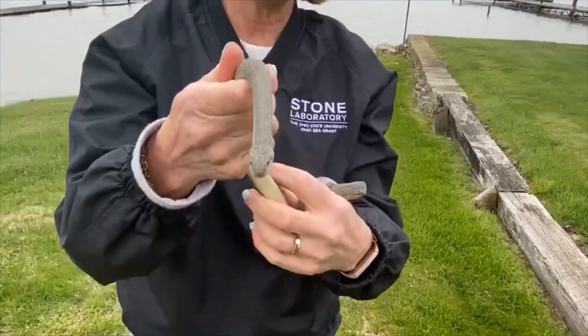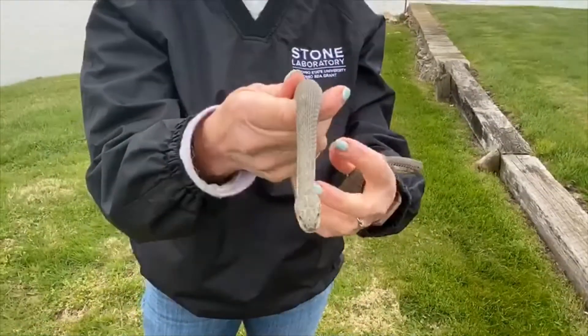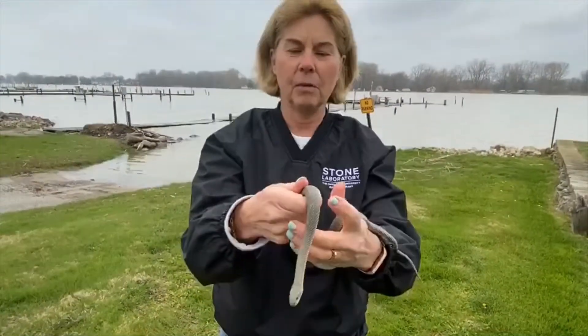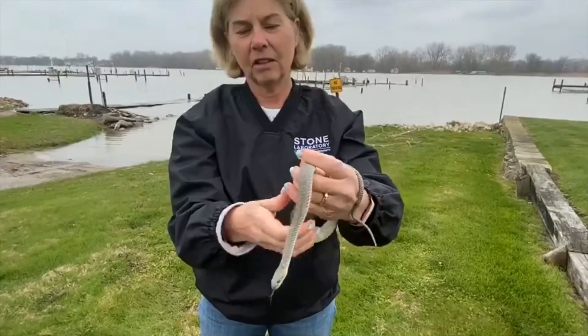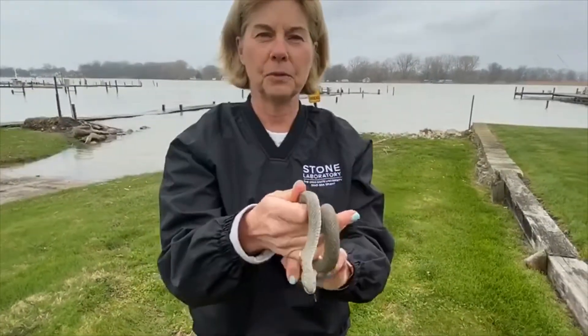Clark was federally threatened and state endangered until August of 2011. The population was severely impacted by the loss of its food source, which was the mud puppy — an amphibian that we find in Lake Erie. The amphibian's population was disappearing and so it affected the food chain, and the Lake Erie water snake was left looking for its next food source.